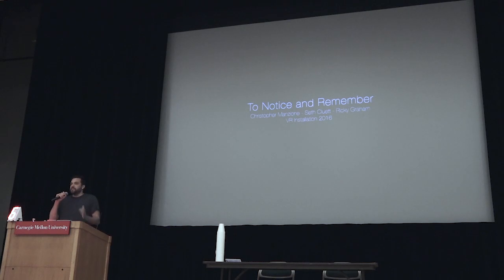My background is sculpture, installation, public work, artwork, and I also have five-plus years across my career.